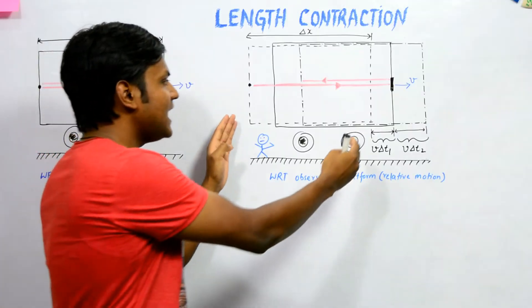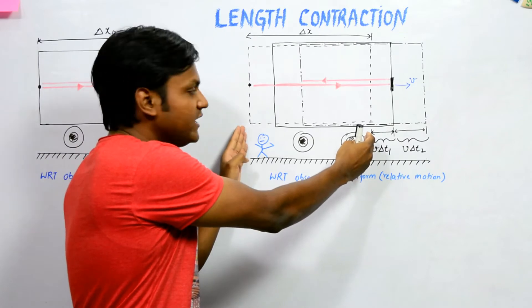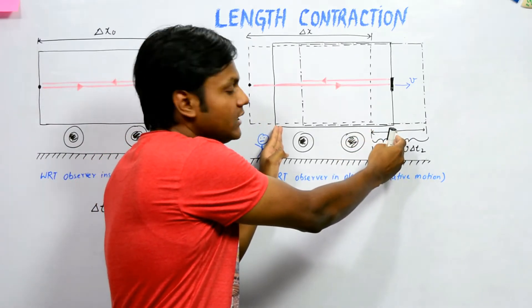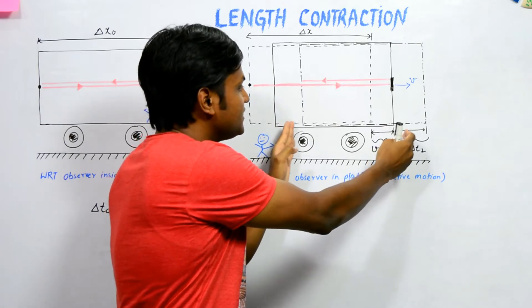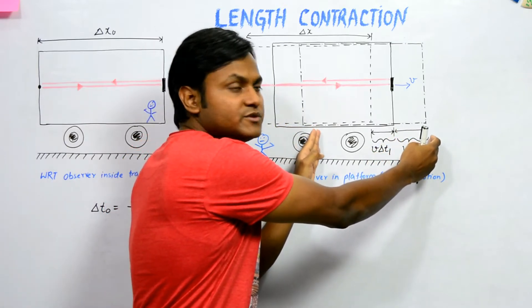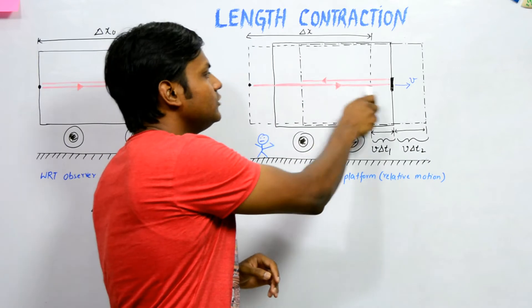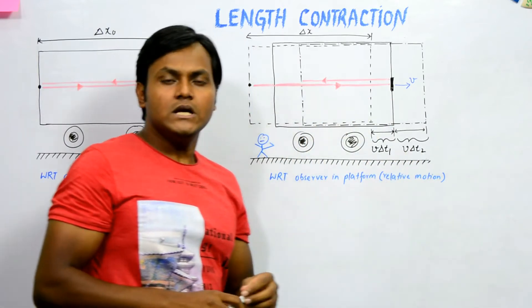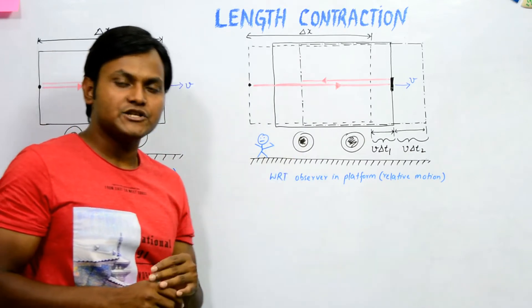To summarize: as the light starts at the initial point the train is at position one; as the light reaches the mirror the train has moved forward; and as the light comes back and reaches the initial point the train has moved further forward. So the light goes from the initial point to the mirror and back, but there is a difference in distances because of the forward motion of the train.